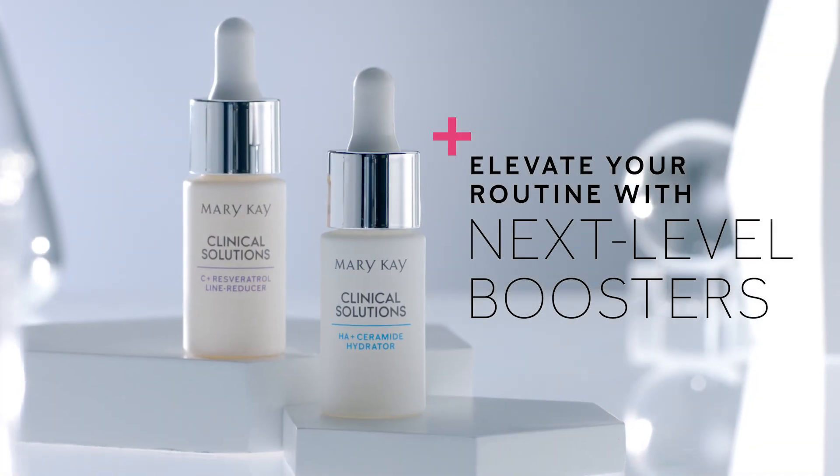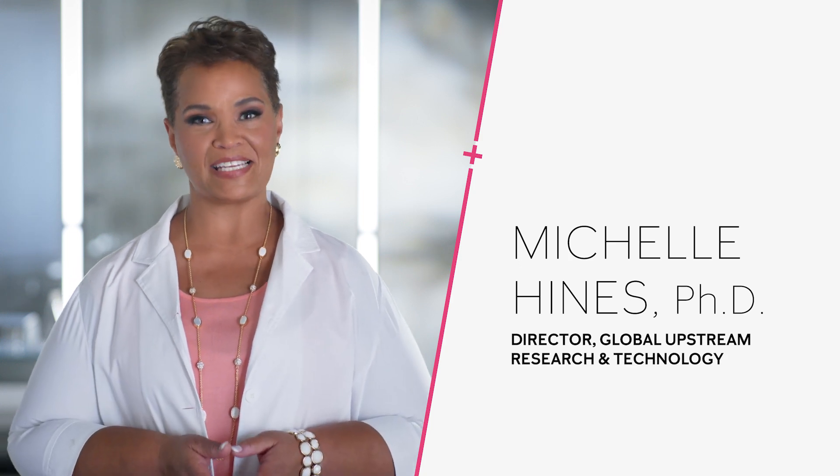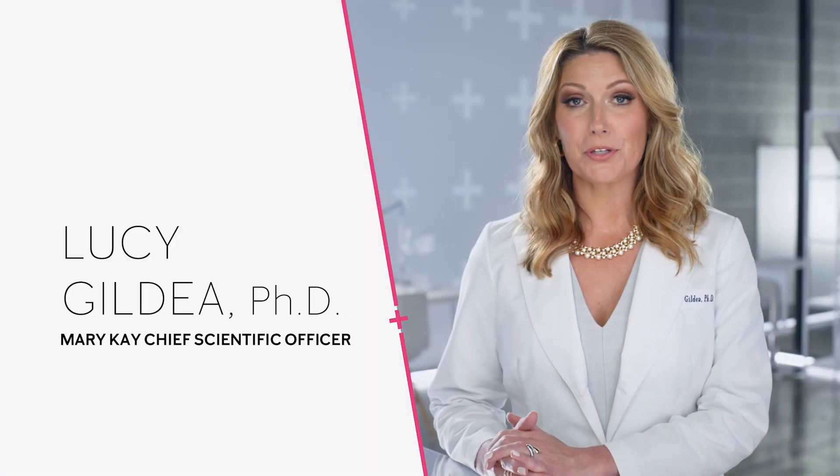What if you could take your skincare routine to the next level? Having a skincare regimen is one of the best ways to keep your skin healthy and age gracefully. While regimens provide great skin benefits, you can further address skin concerns in a targeted way. That's where boosters come in.